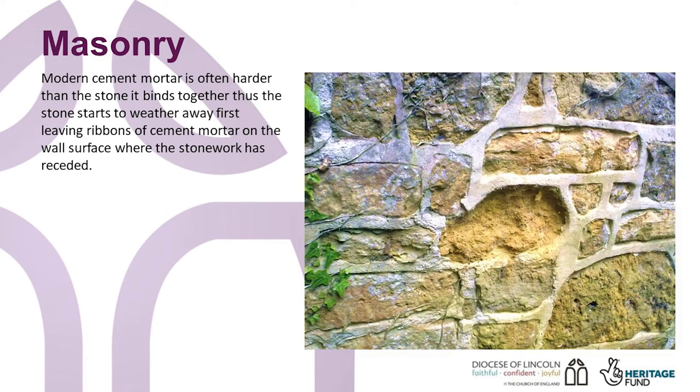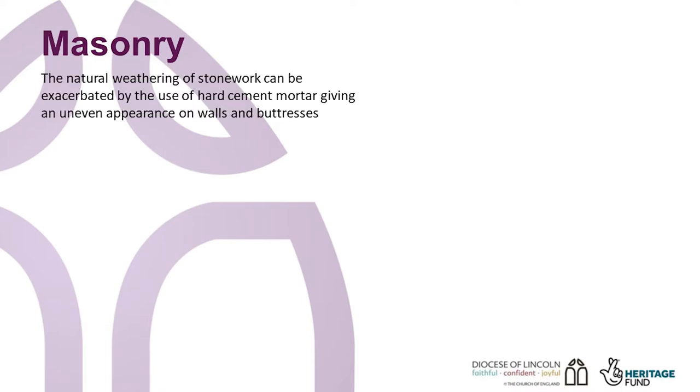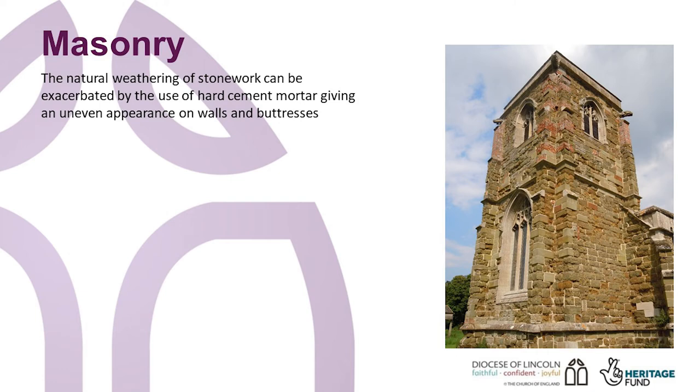Another problem with cement mortar is that it can exacerbate internal moisture levels. Historic buildings need to breathe and cement mortar can really hinder this process, which in turn can increase interior moisture levels and condensation. Dampness at the base of church walls internally is something we have all seen, and this has in the past been called rising damp. However, this is not a term commonly used in conservation these days, and is perhaps one of the most misdiagnosed aspects of historic church buildings, as there are a number of other causes.